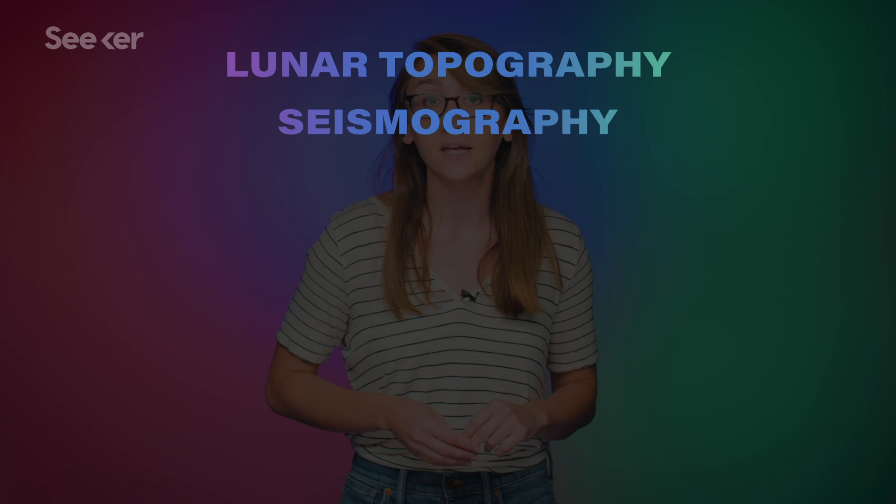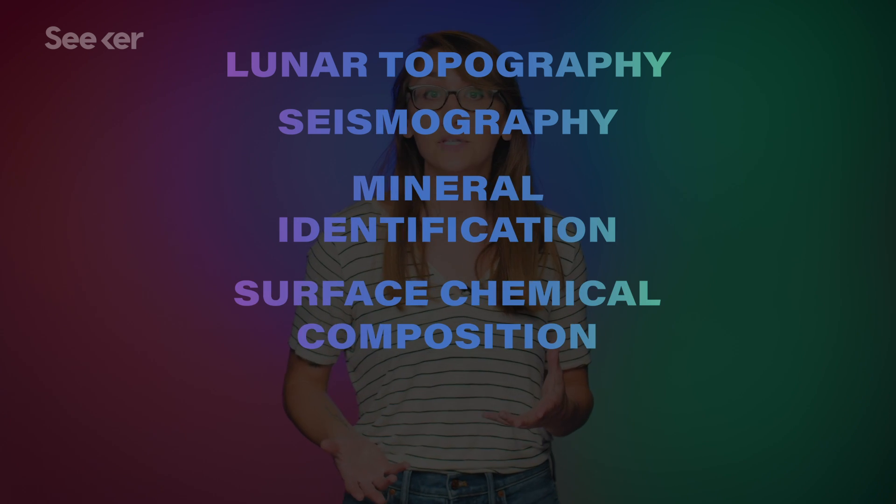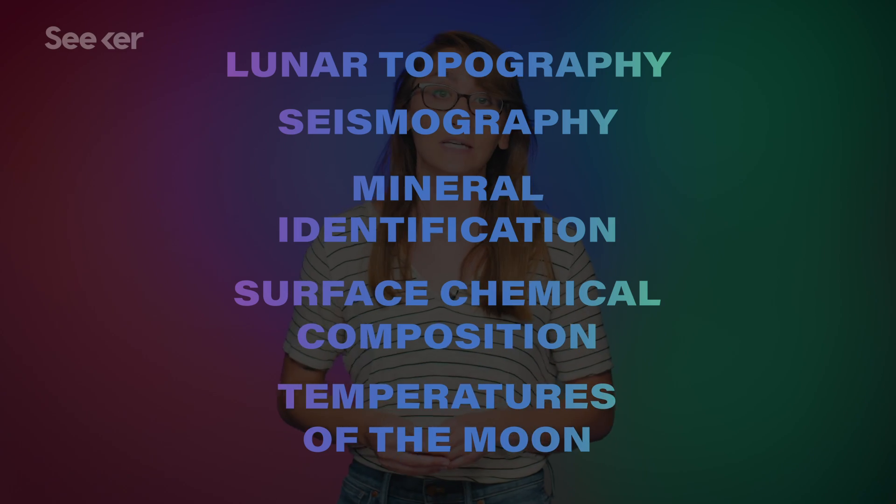All these parts will carry a series of payloads unique to their platform to study the lunar topography, seismography, mineral identification and distribution, surface chemical composition, and temperatures of the Moon. And all of these aspects are important, since there are different kinds of water ice ISRO is looking for.